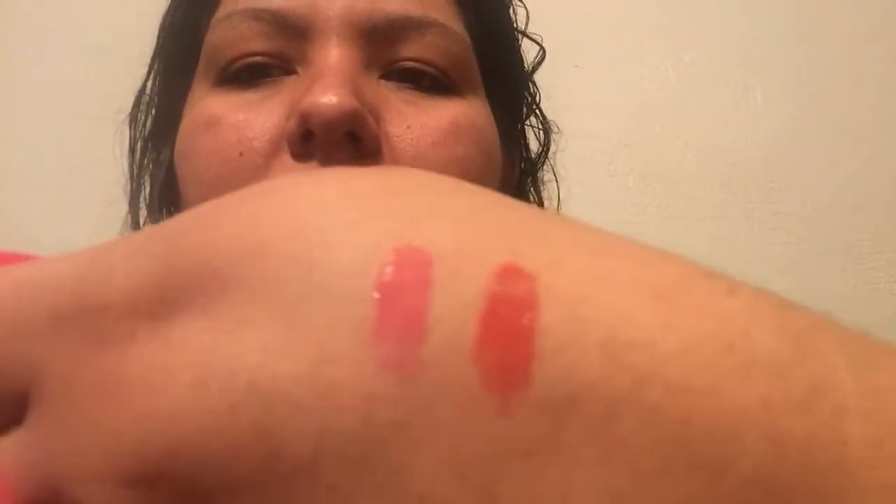I bought these two liquid lip colors. They don't have a color name on them. They look similar on camera but they're actually different colors - this one's darker than the other one. I'm not sure if it would look good on me because of my skin color, but I guess I'll try one of them tonight.